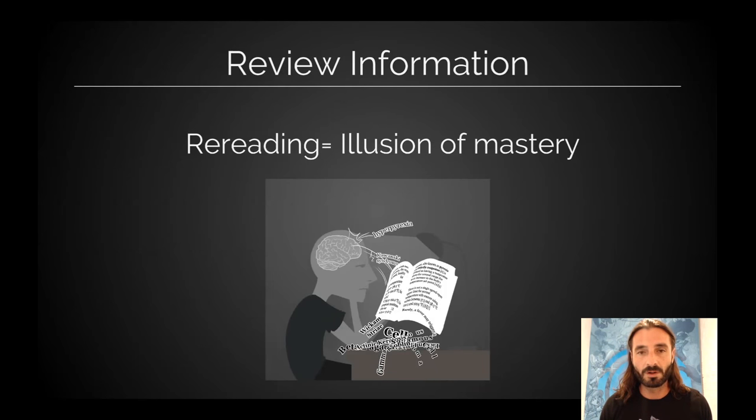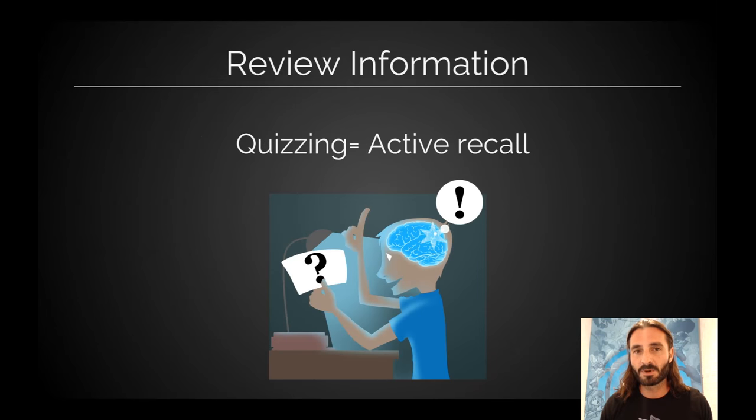What does work? Practice makes perfect — quiz yourself, prompt yourself to actually recall that information. By doing so, you're going to restrengthen those memories more effectively than if you were trying to re-encode them multiple times by rereading and reviewing notes. Quiz questions, board-style questions, even flashcards — any of that is going to massively cement the memories of what you've learned.